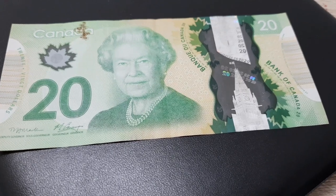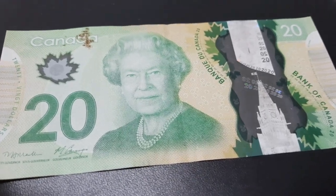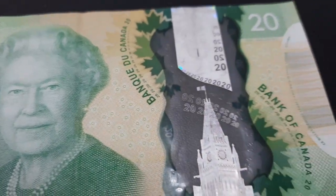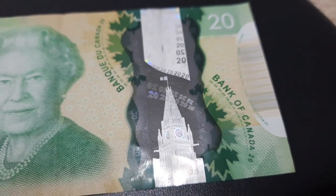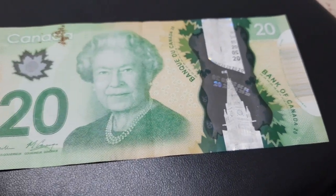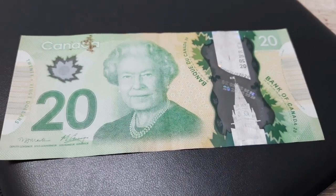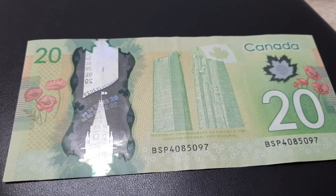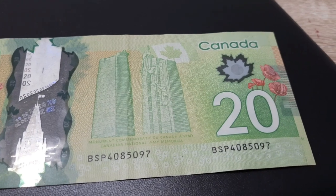This is also a polymer note. It has a see-through maple leaf on the front side and Queen Elizabeth's portrait. On the rear side it has the Canadian Vimy memorial and a poppy flower.